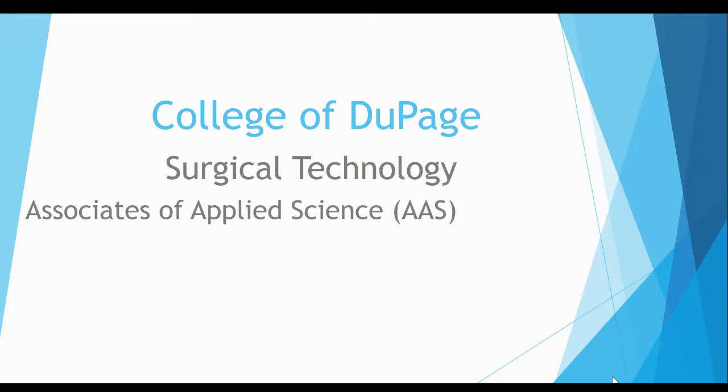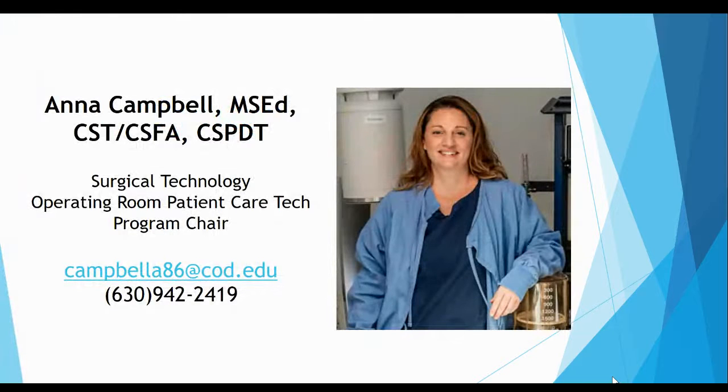Hi, welcome to the College of DuPage surgical technology advising session. This presentation will help answer any questions you may have about the program. My name is Anna Campbell, I'm the surgical technology program chair. I've been teaching in the surgical programs at COD since 2015 and have worked in the OR as a surgical technologist and assistant for over 25 years. If you have any questions, please feel free to reach out at any time. Email is the best way to reach me — I check emails multiple times throughout the day.